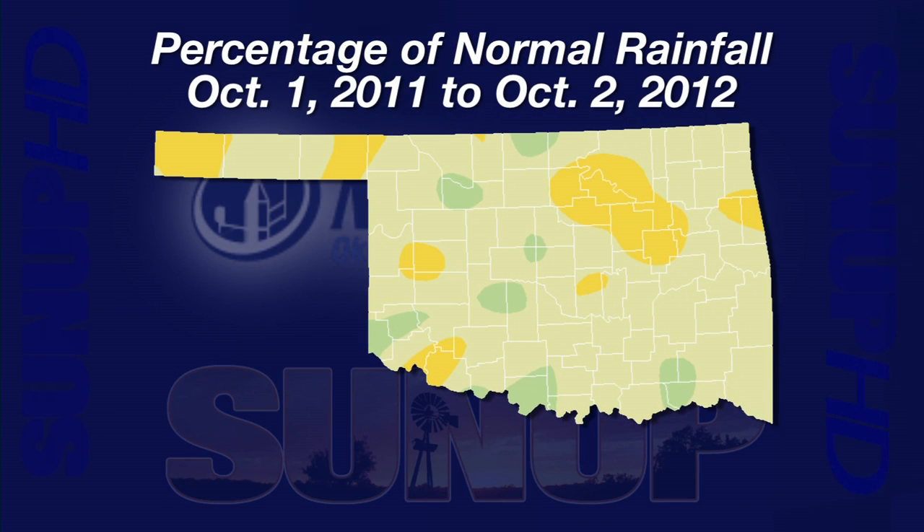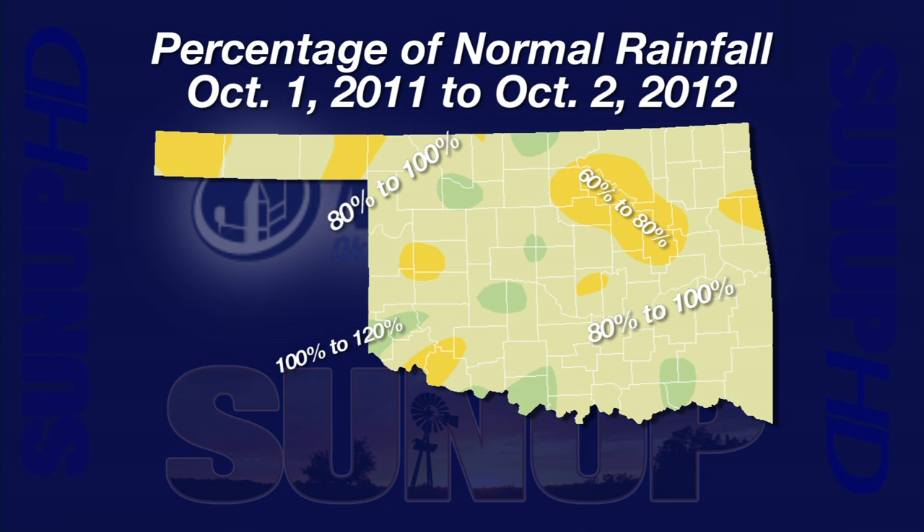September 30th ended the latest water year, which started October 1st, 2011. A percent of normal rainfall for this last water year shows that most of the state came in between 80 and 100 percent of normal rainfall — the olive green-colored areas. The light green dots were the few locations receiving between 100 and 120 percent of normal rainfall. The yellowish areas dropped down to between 60 and 80 percent of normal. Rain timing has a huge impact, so annual numbers are not the whole story.